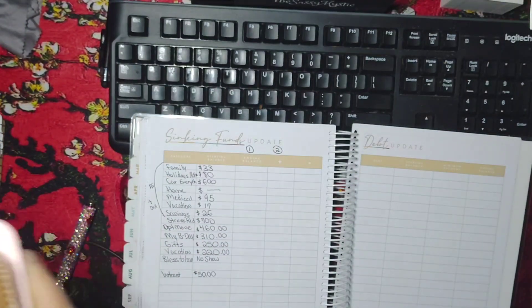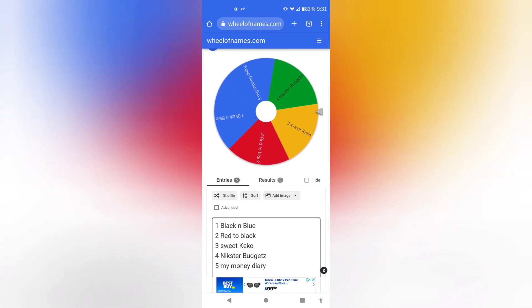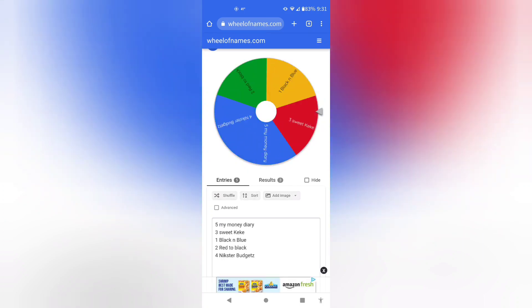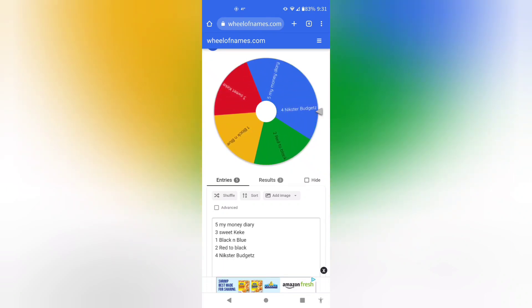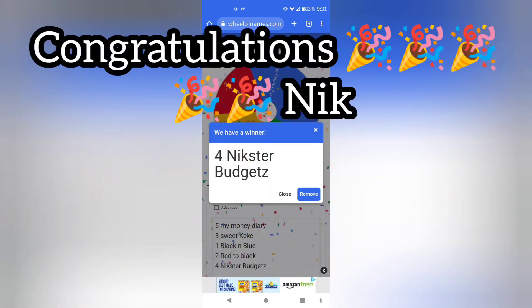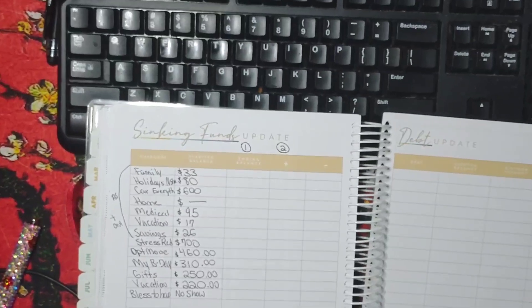I went through and listed everybody's names in the order which they commented. Erica at Black and Blue was the first comment, then Red to Black Budgeting, Sweet Kiki, Nixter Budgets, and My Money Diary. I'm going to shuffle this five times and let's pick the winner. Congratulations, Nixter Budgets! I'm going to send you a message on what I have for my savings.